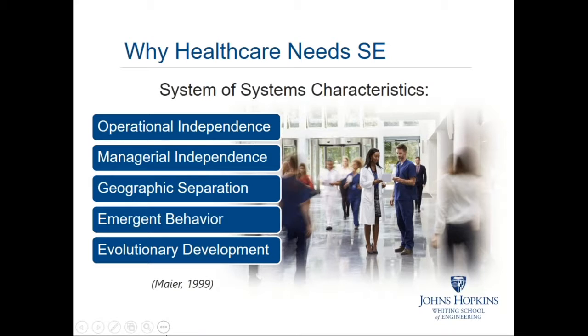The framework used for studying healthcare is the system-of-systems characteristics defined by Mayer in 1999. Throughout your courses in the Healthcare Systems Engineering Program, you'll touch on topics of operational independence of different entities within the healthcare system, how they're managed, how geographic separation impacts emergent behavior when you bring together technology, efficient hospital care, and transportation between care settings, and the evolutionary development of technology, regulations, and policy affecting healthcare outcomes and value.